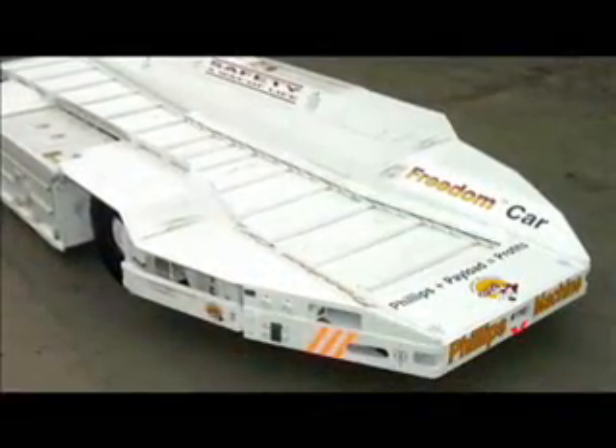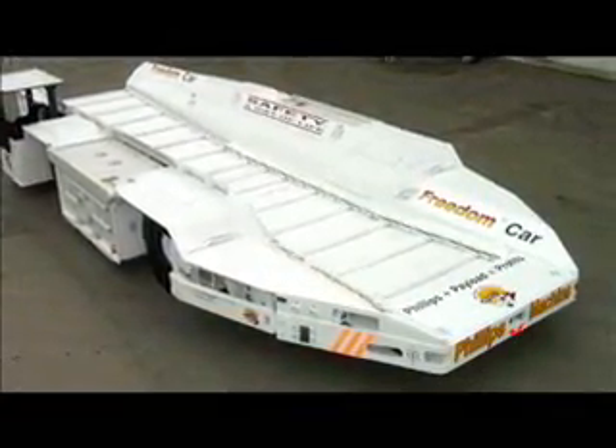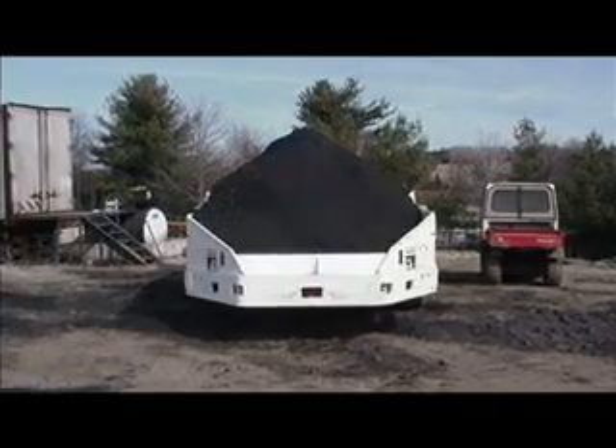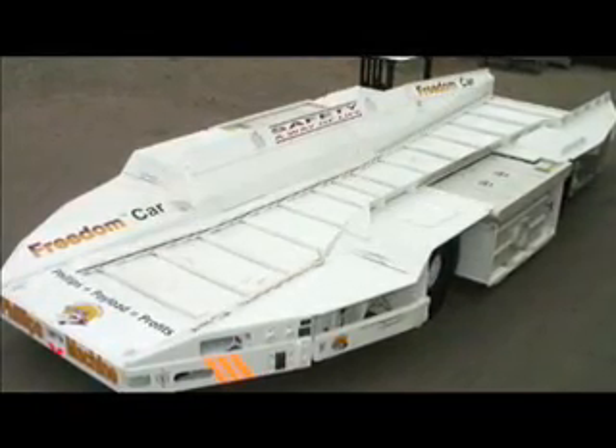Philips OEM products are breaking new ground. The new Freedom Car family, delivering more tons per trip than any other haulage vehicle available today. Bigger payloads. Quicker cycle times. The Philips Machine Freedom Car — a better way to mine.